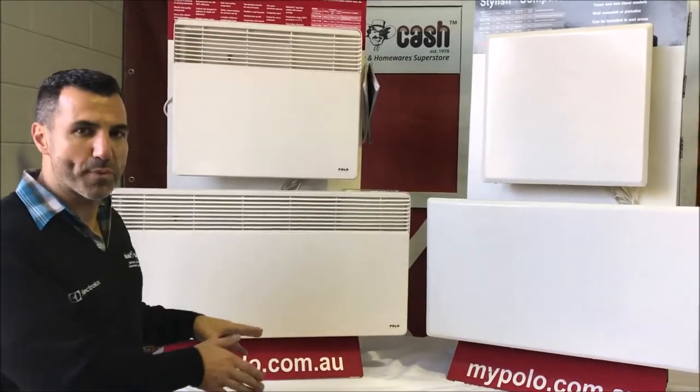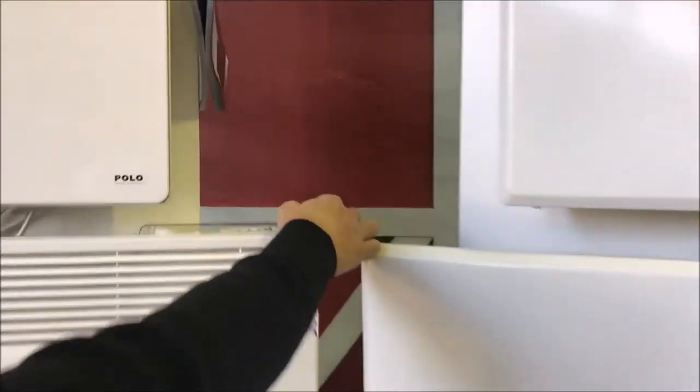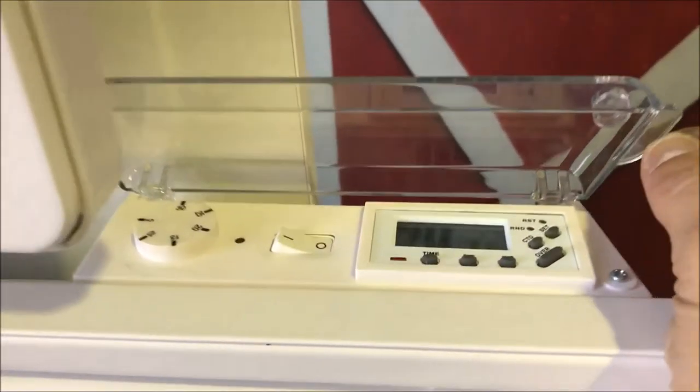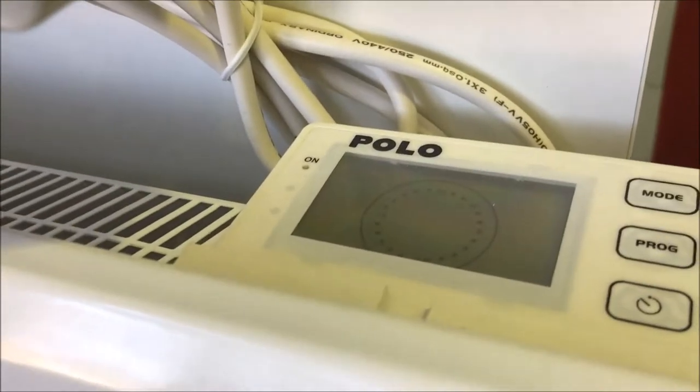Both of them do come with a programmable timer — it's a seven day timer — and you can see the timers are on top of the heater there. You can buy the timer option, or you can also get the option without the timer, which of course will be cheaper.